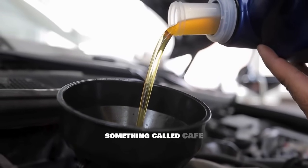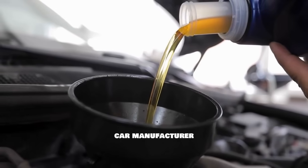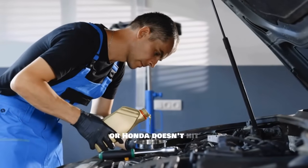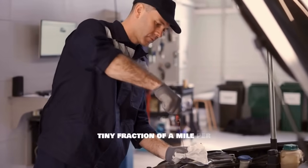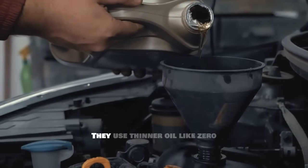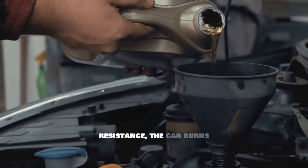Here in the United States we have CAFE standards — Corporate Average Fuel Economy — which are strict government laws that force every car manufacturer to meet certain miles-per-gallon targets across their entire fleet. If a company like Toyota or Honda doesn't hit those targets, they get slapped with massive fines — millions of dollars for every tiny fraction of a mile per gallon they fall short. So how do these companies squeeze out that last bit of fuel efficiency? They use thinner oil like 0W20, because it reduces friction inside the engine.